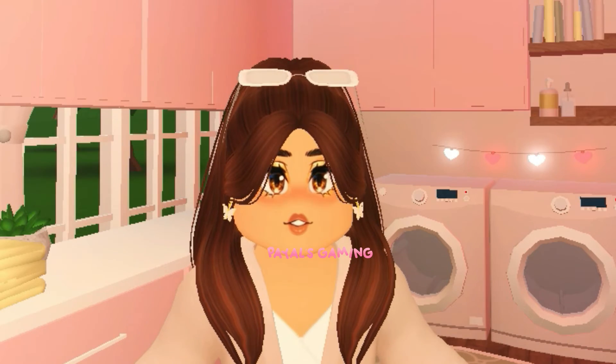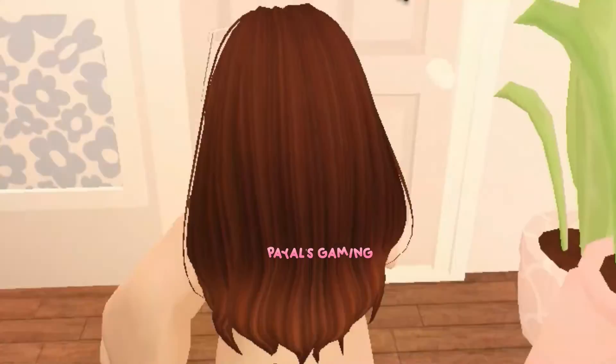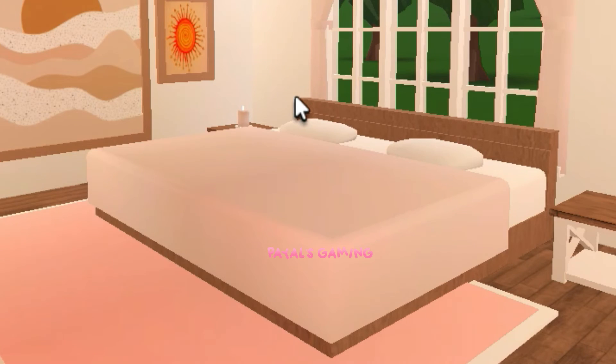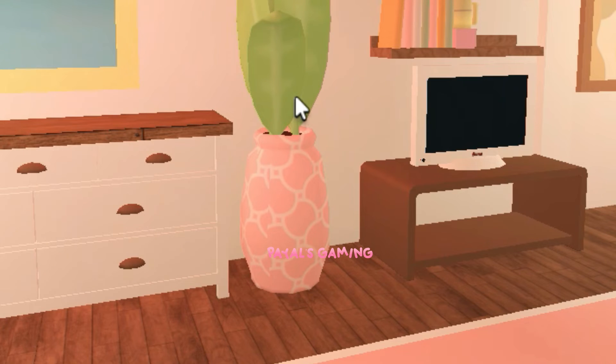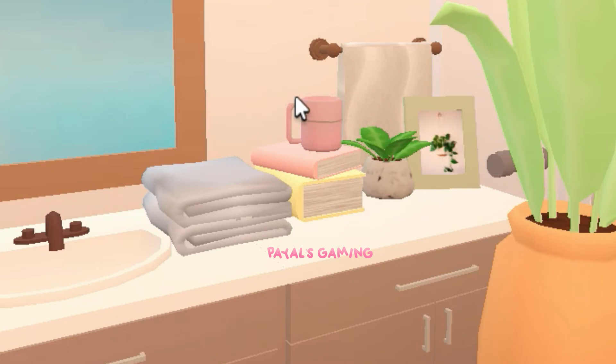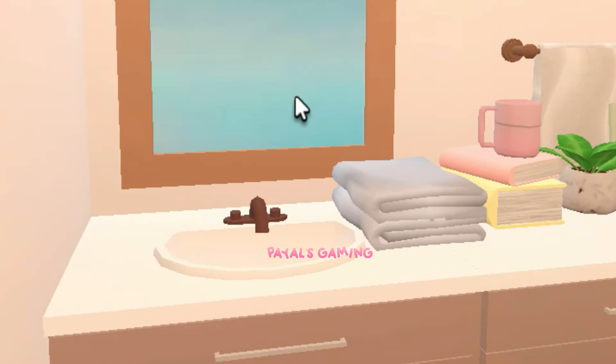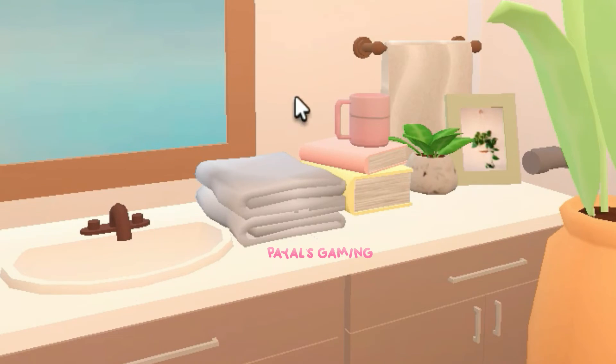Moving on to the guest room — it is huge and amazing. It's like bohemian but pastel; I don't know, it looks very nice. There's a TV as well — do all guest rooms have TVs and not the actual bedrooms? None of the master bedrooms have TVs but the guest rooms do — you're treating guests better than yourself! They also have their own bathroom, which is very nice, very summery and open.